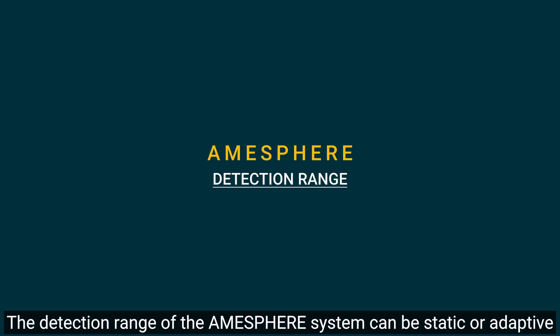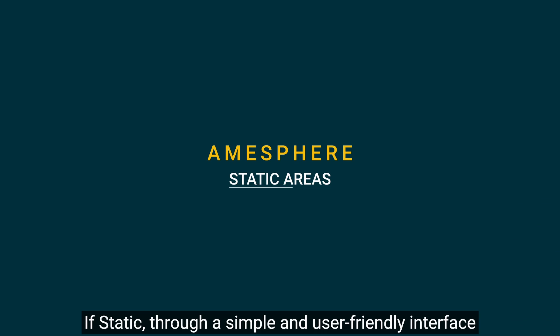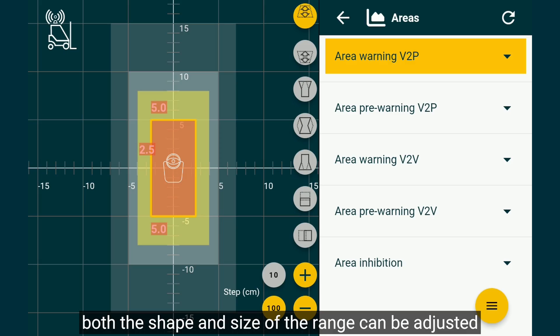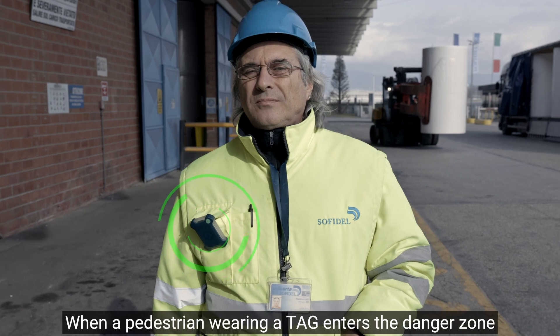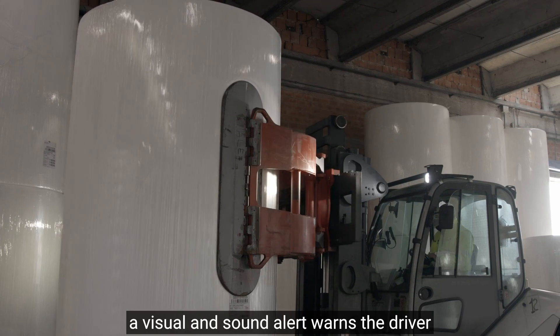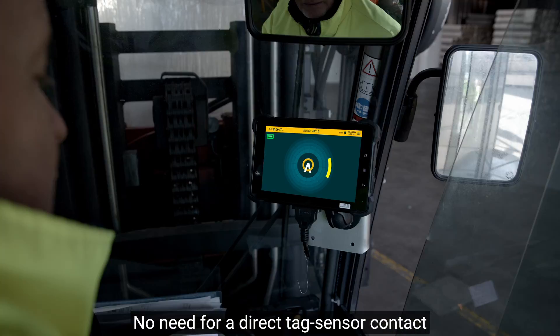The detection range of the Amasphere system can be static or adaptive. If static, through a simple and user-friendly interface, both the shape and size of the range can be adjusted by creating pre-warning and warning zones for both pedestrians and vehicles. When a pedestrian wearing a tag enters the danger zone, a visual and sound alert warns the driver about the pedestrian's position.